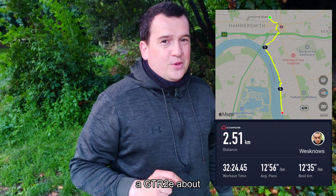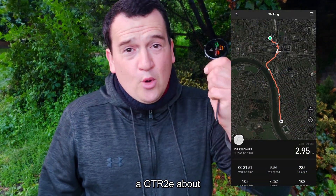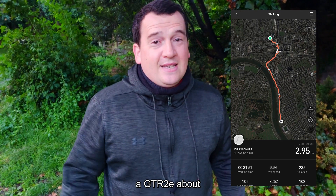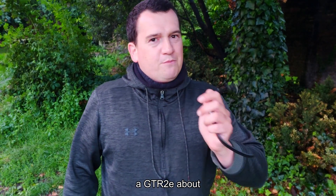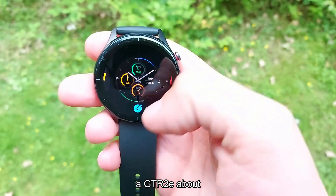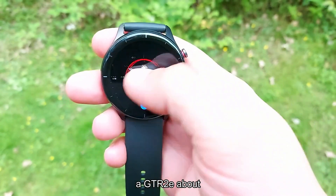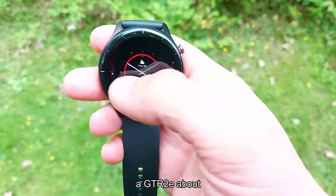Now let's take a look at what the Amazfit GTR 2E came up with — 2.95 kilometers. That's off by just under 12 percent, which is absolutely massive. Previously the differences were as much as 20 percent, so we're down to 12 percent — an improvement, definitely. But is the result spot on? No, not yet. Let's take a look at the heart rate accuracy next.